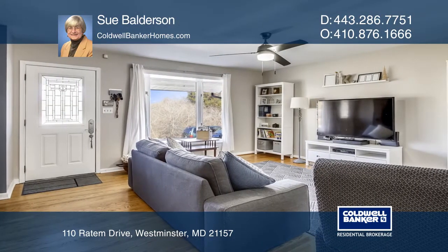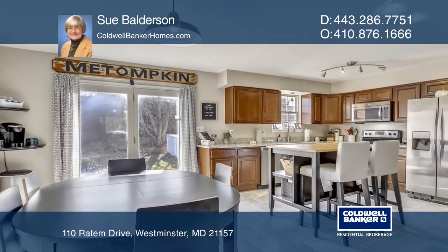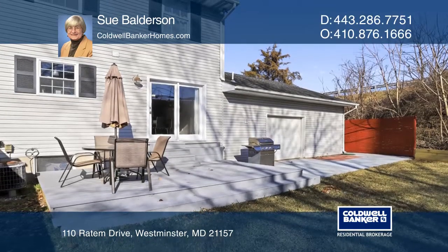This charming super starter home offers a bright living room with a bay window, a newly renovated kitchen with stainless steel appliances, and a raised backyard patio for outdoor relaxation.